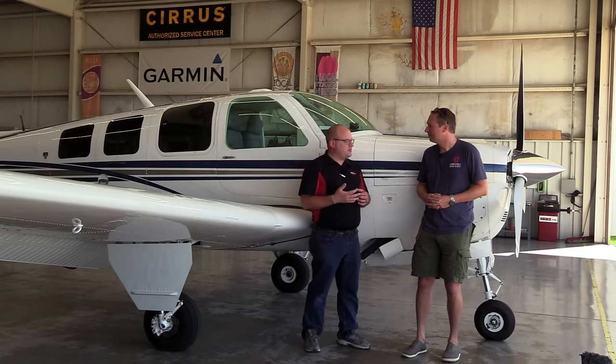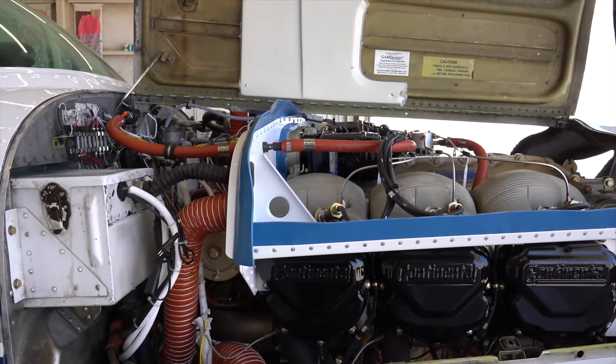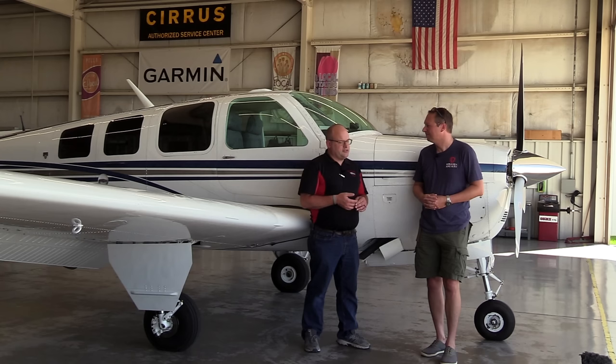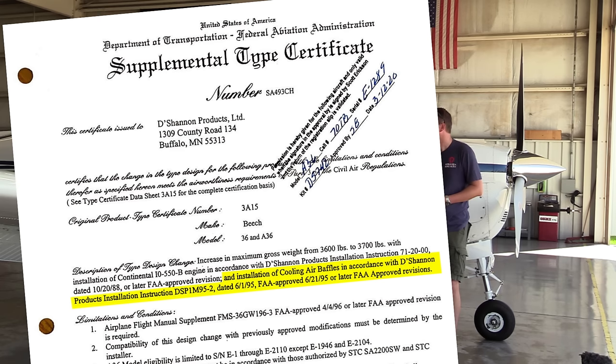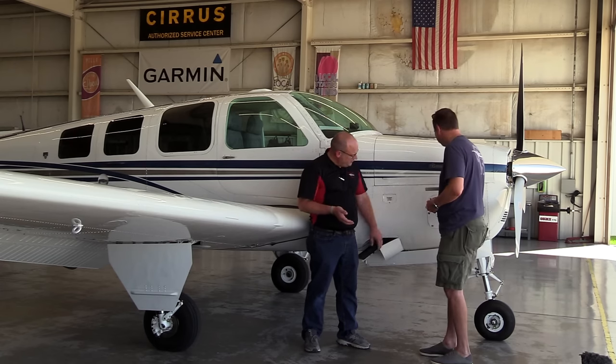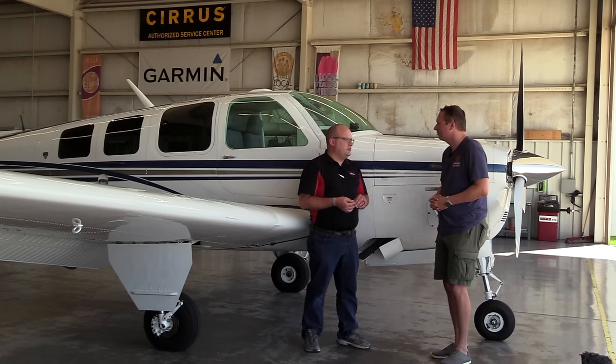On this airplane we did the 550 conversion and also the DeShannon baffle kit — a lot of fitting, trimming, and planning. When you have the engine out, it's a great time to see things you can't see when the engine is in there. We did some cleaning, patching, and a few component changes. The engine physically is essentially the same — 550 to 520 outer dimensions — but a lot of changes going into place, especially with the new cooling baffles. We pressure tested the heat exchanger and took a good look at all the exhaust manifolds while that stuff was off.